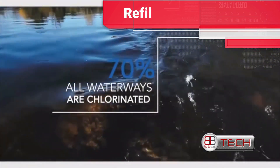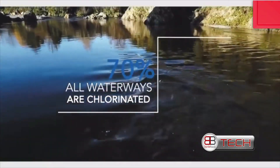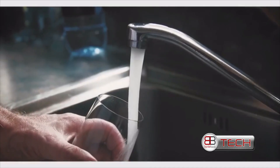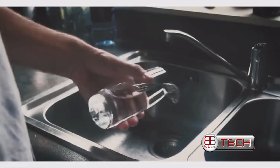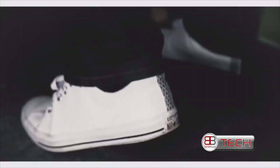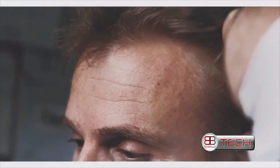70% of the world's water supply has been treated with chlorine, and it's continually getting harder to hydrate ourselves during the day when the tap water we drink leaves a bleachy aftertaste. Considering more than half of our body is made up of water, it's a crucial supplement to our energy levels and our day-to-day functioning.